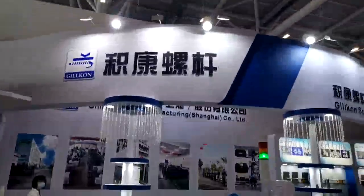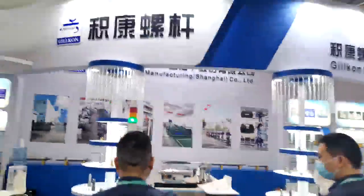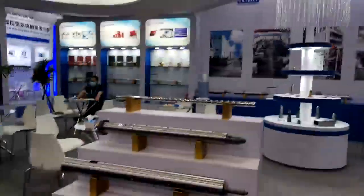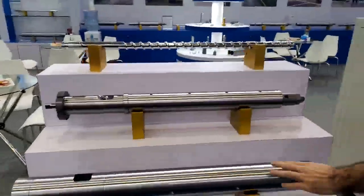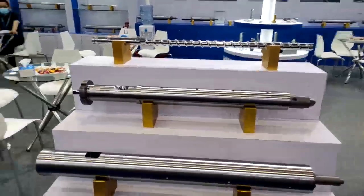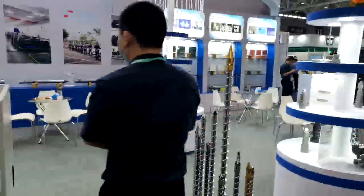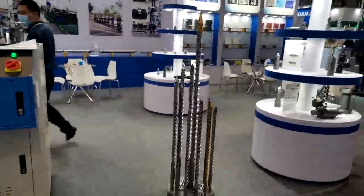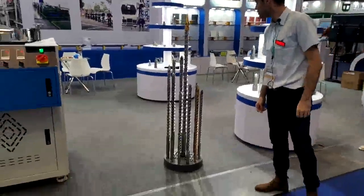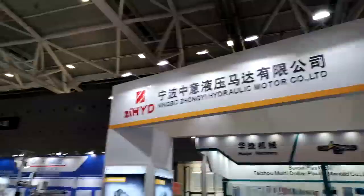Okay, here we have something used for the injection molding machine — this is a big different screen here. That is an insult for... yeah, this is a different one. Let's go forward and check others.